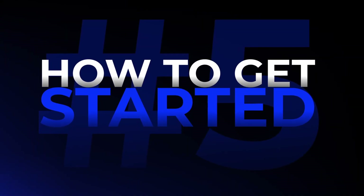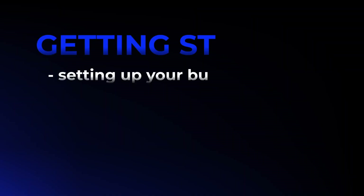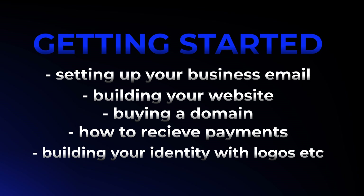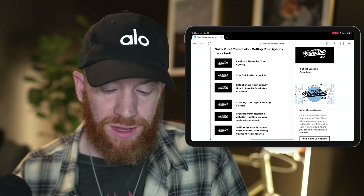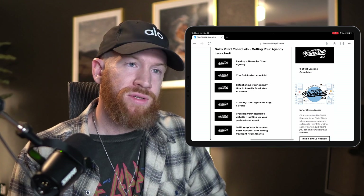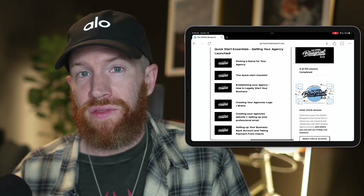The next module is the Quick Start module — everything you need to do to get your agency up and off the ground. This includes creating your email, creating your website, and taking you step by step through everything you need to know. Eric and I did this in one Saturday afternoon, spending a couple of hours locked in his apartment, and distilled it down so you can get through it in a couple of hours and start getting clients and putting money in the door.